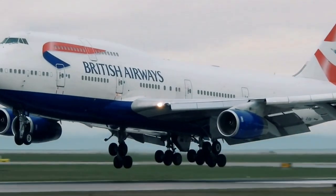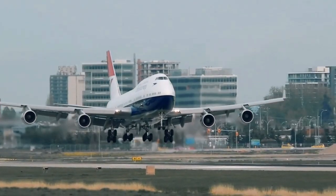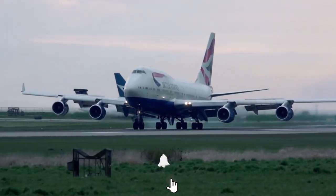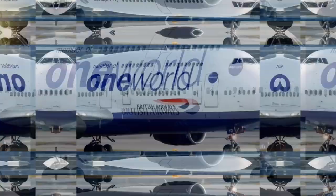Hey guys, welcome to another amazing video from Aviation News. Today in this video, we will be talking about the top 10 modified Boeings. But before we begin, don't forget to subscribe to our channel and hit that bell icon to make sure you never miss any updates or videos from us. Now come, let's take a closer look.